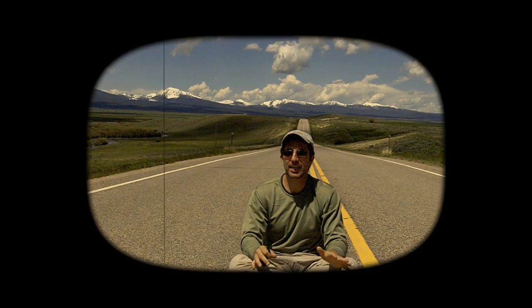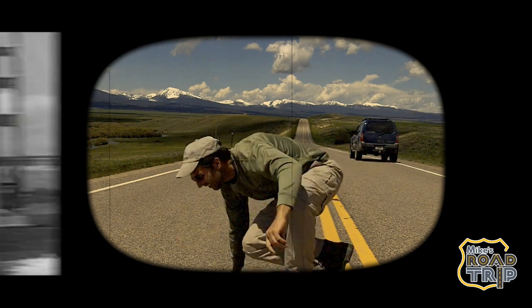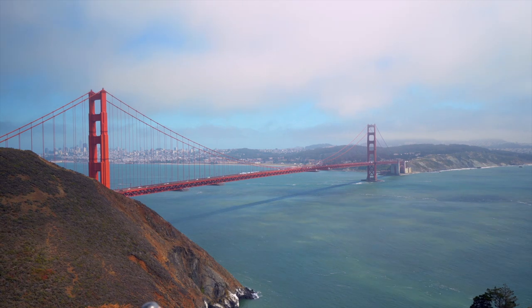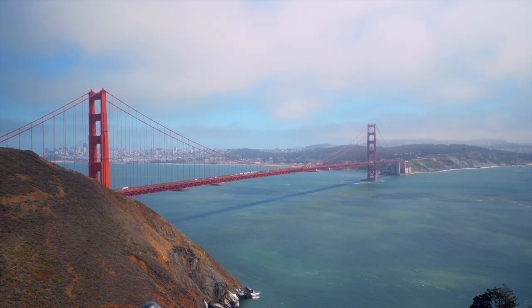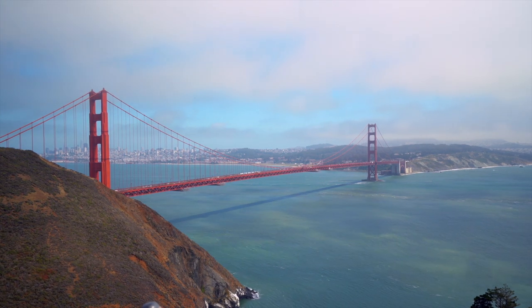Hi, I'm Mike and this is Mike's Road Trip. Open to the public in 1937, the Golden Gate Bridge is one of the most recognizable bridges in the world and has become an iconic symbol of San Francisco.